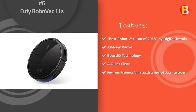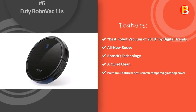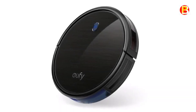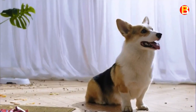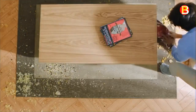Number 6: Eufy RoboVac 11S. RoboVac 11S may be super slim at 2.85 inches, but it's packed with technology and up to 1,300 Pa of suction power to ensure your floors and carpets are clear of all dirt, dust, and crumbs.